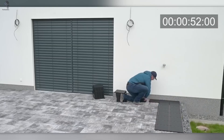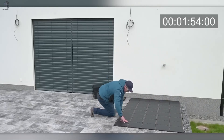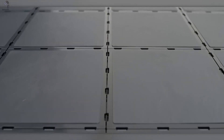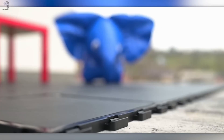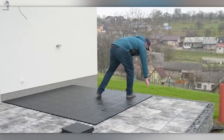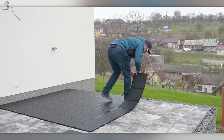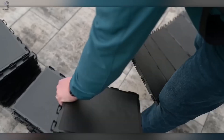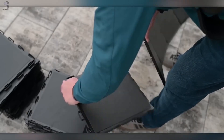Installation couldn't be easier — no tools, no fuss. Just snap the tiles together and you're done. Maintenance is simple too: sweep, wash, or hose them clean in seconds. Each tile measures 30 by 30 centimeters, weighs less than a kilogram, and combines modern design with real-world toughness.